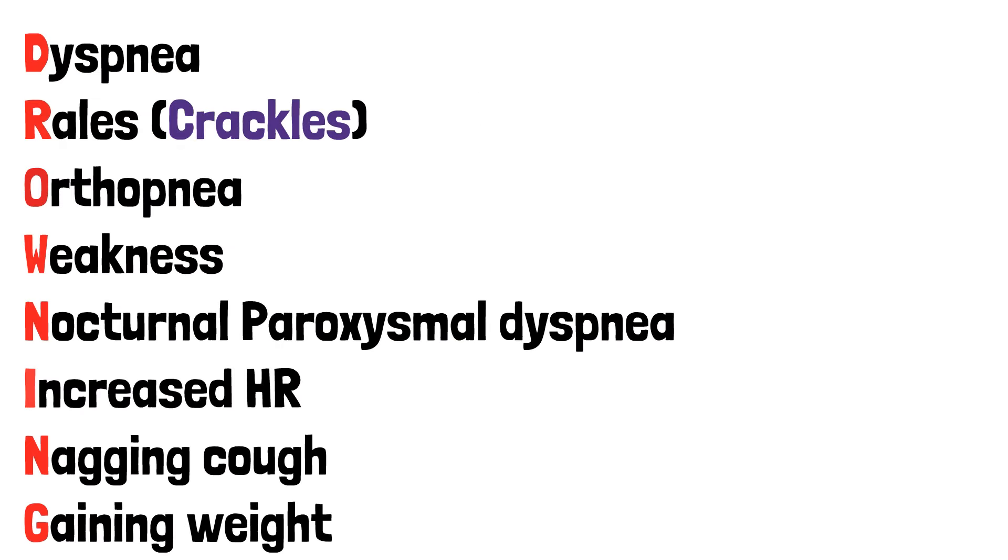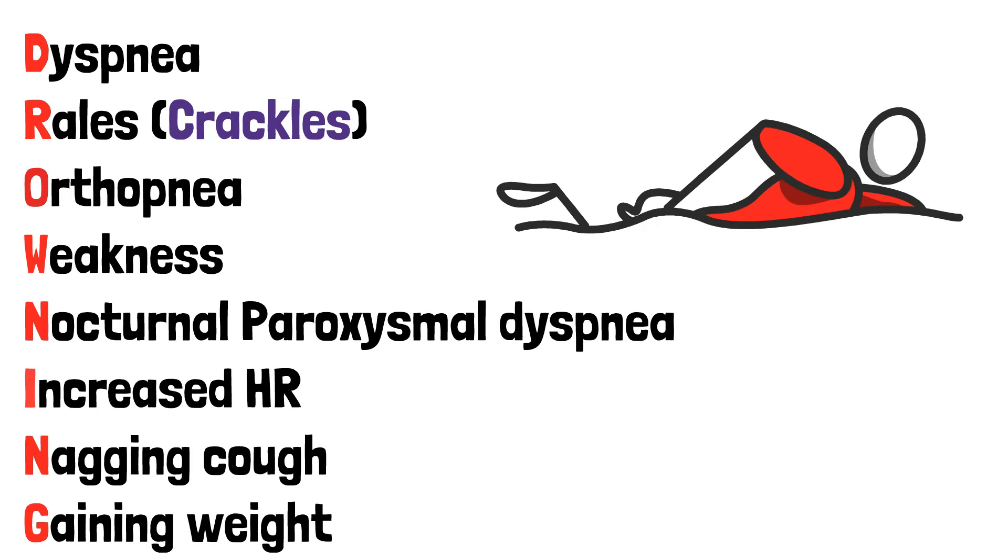So together you have DROWNING: dyspnea, rales, orthopnea, weakness, nocturnal paroxysmal dyspnea, increased heart rate, nagging cough, and gaining weight.